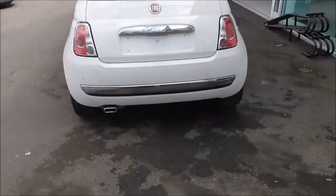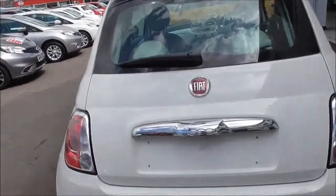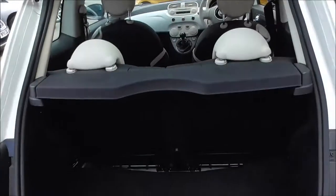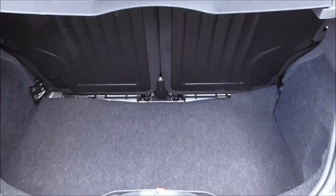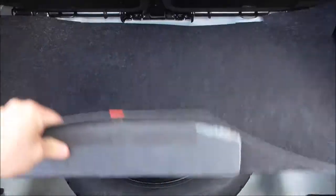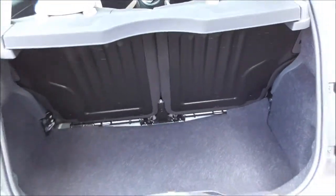Coming around the back, we have reverse parking sensors, a third brake light, heated rear window, and windscreen wiper. As I open up the boot, you can see it's a nice and spacious boot with a 50/50 split on the back seat and a parcel shelf. Underneath you have your spare wheel and accessories if necessary. A nice amount of boot space for a car of this size.